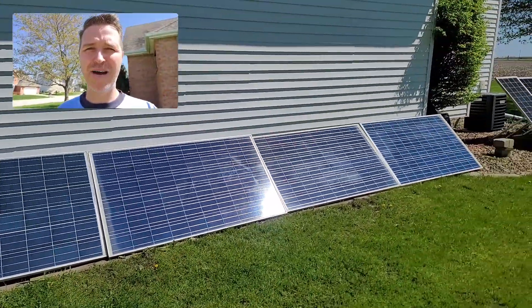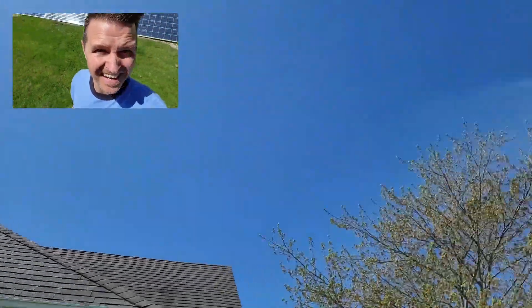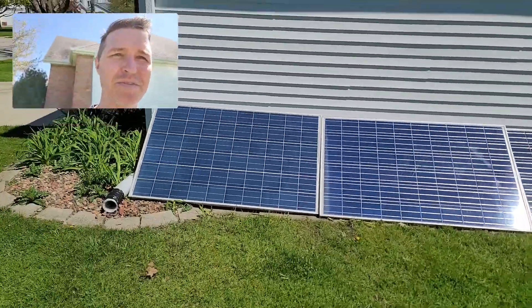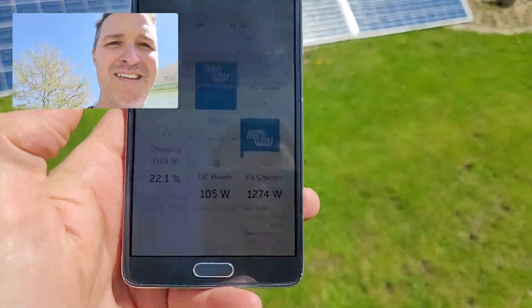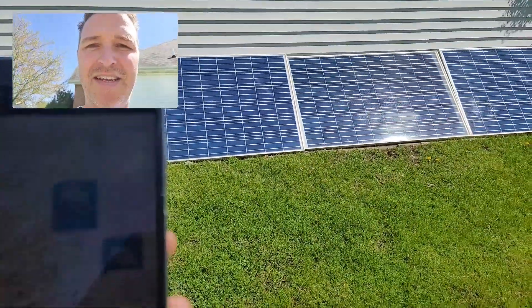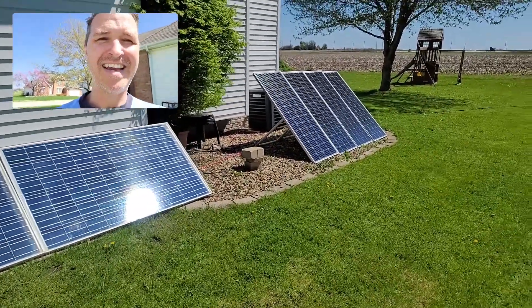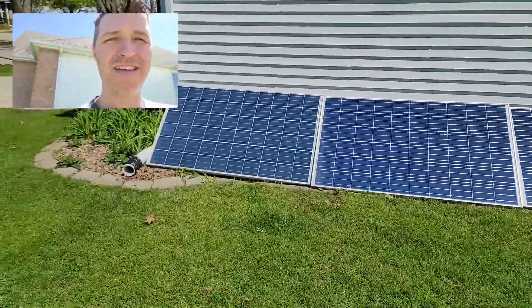It's now 11 o'clock and the day is fixing to be the perfect day — not a single cloud in the sky and the sun is almost at its very peak. There is absolutely no shade on the panels. Right now we're getting about 1274 watts: the west array is producing 712 watts and the east array is producing 588 watts, for a total of about 1270 watts. Everything is working out very well.